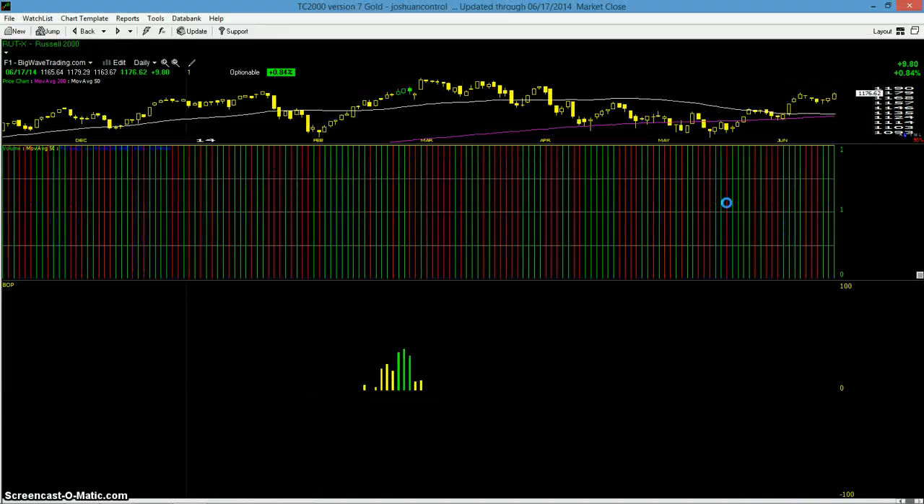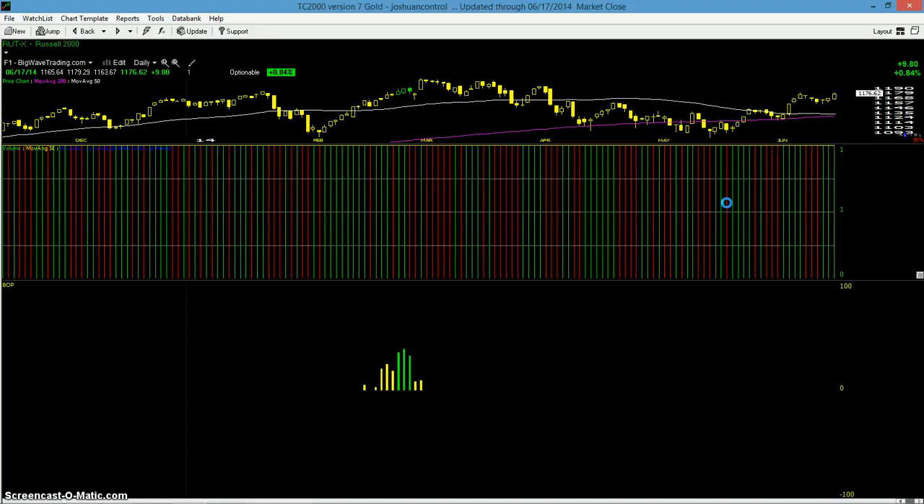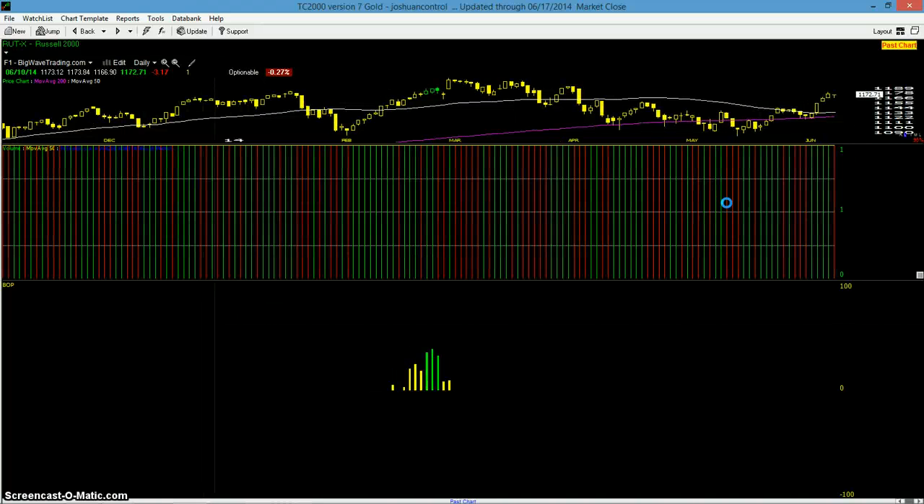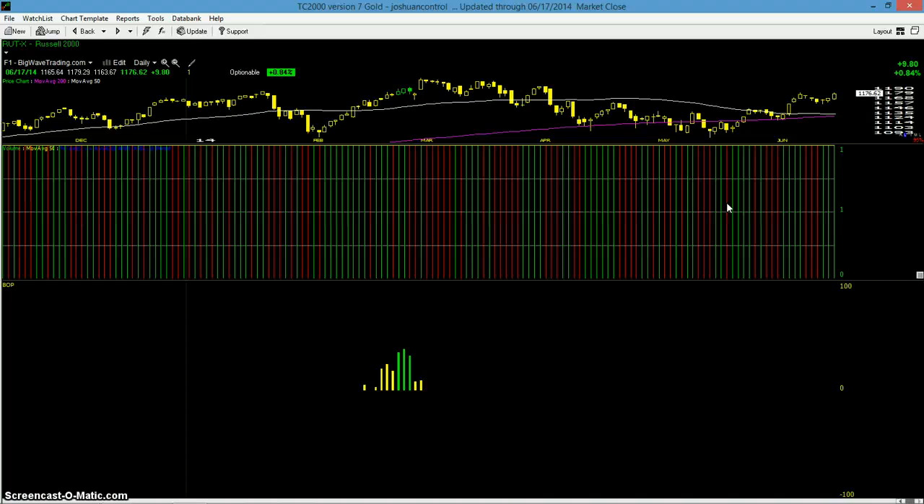And even better, the Russell 2000 was up 0.84%. At $11.76, the close is now above the $11.75 recent start-of-the-handle close. So it's now officially breaking out of this cup-with-handle pattern, and it's got volume.